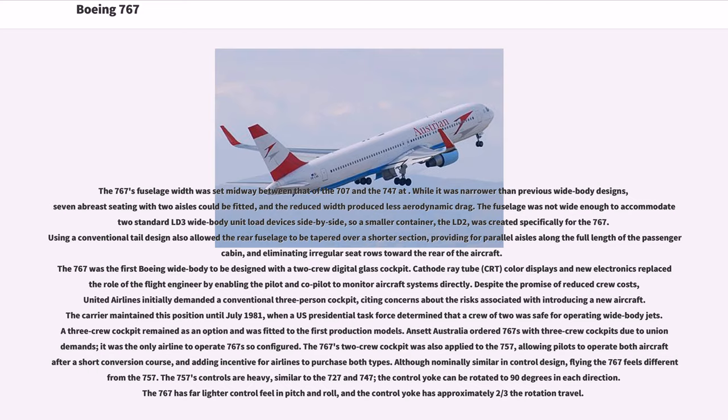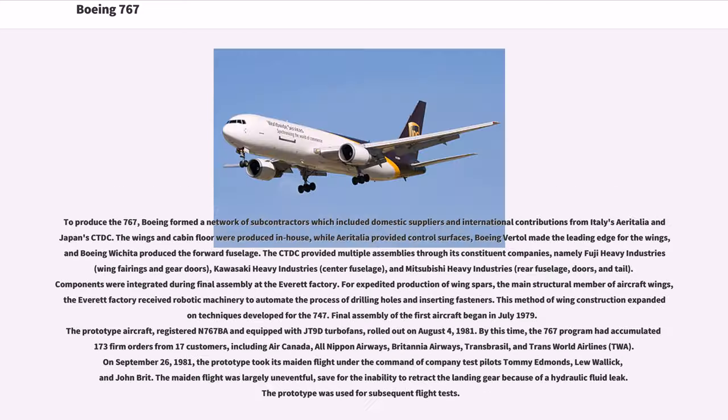The 767's two-crew cockpit was also applied to the 757, allowing pilots to operate both aircraft after a short conversion course, adding incentive for airlines to purchase both types. Although nominally similar in control design, flying the 767 feels different from the 757. The 757's controls are heavy, similar to the 727 and 747, and the control yoke can be rotated to 90 degrees in each direction. The 767 has far lighter control feel in pitch and roll, and the control yoke has approximately two-thirds the rotation travel.